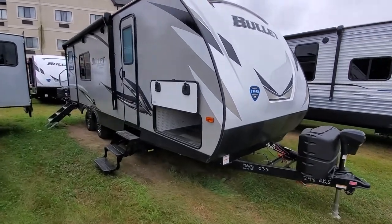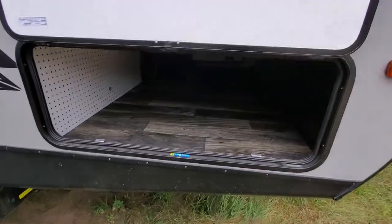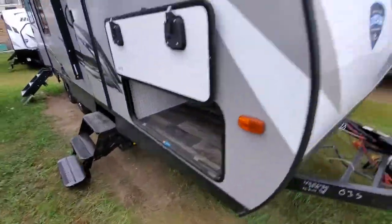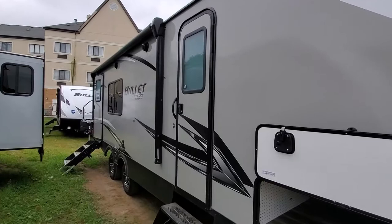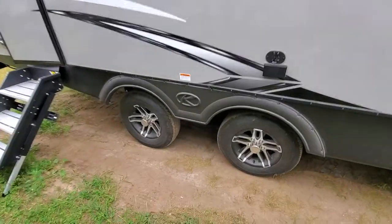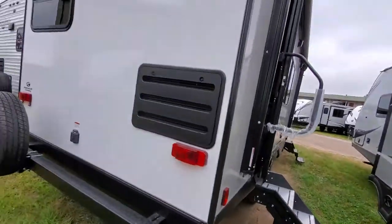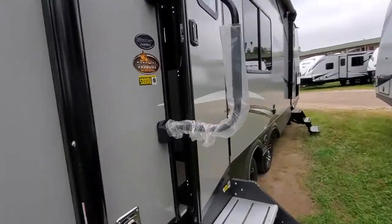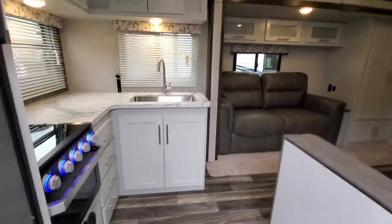2020 Bullitt 248 RKS — new changes include a big pass-through about the size of a fifth wheel. Power stab jacks both front and rear, new colors on the front, all black, no more blue. Huge awning, two doors, big window in the living room, spread axles for a smoother ride, nice steps, backup camera prep, oversized grab handle. This does have the thermal package.